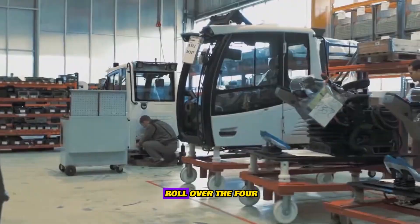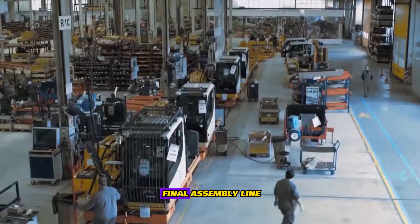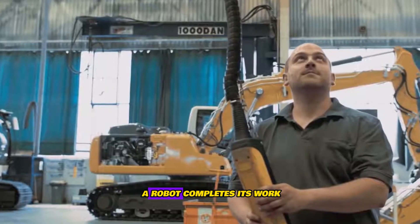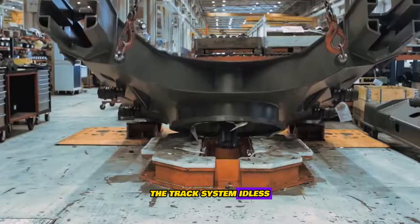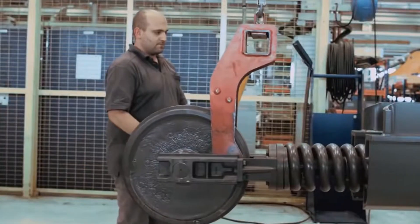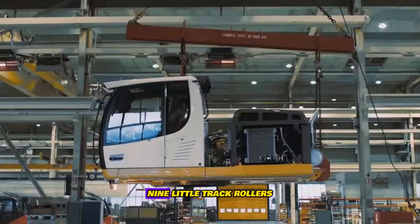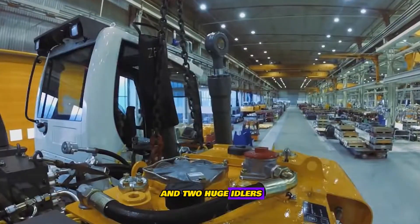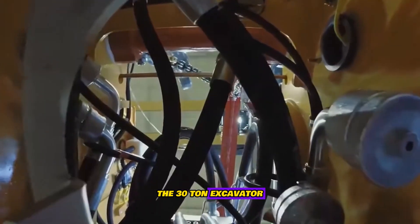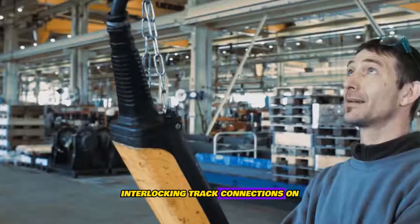It is necessary to roll over the 4-ton undercarriage before proceeding with the final assembly line. A robot completes this work in under 50 seconds. The track system idlers can now be installed by the workers. Nine small track rollers and two large idlers are encircled. The 30-ton excavator will remain attached to 49 interlocking track connections on each side.